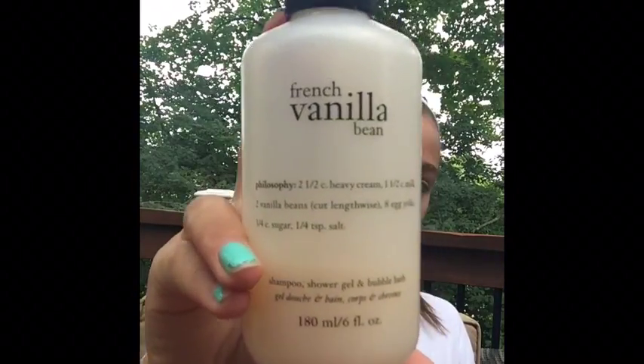Moving on to non-beauty items — I'll start with my Philosophy Vanilla Bean French Vanilla shower gel. This is what it looks like and it smells really good. As you can tell, I like vanilla-scented things. It says it's for shampoo, shower gel, and bubble bath, but I just use it as a shower gel since I already have a shampoo.